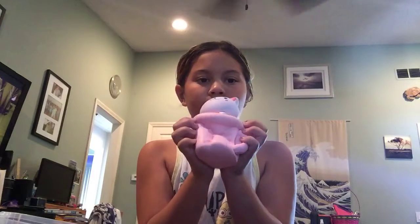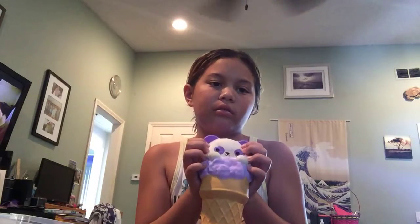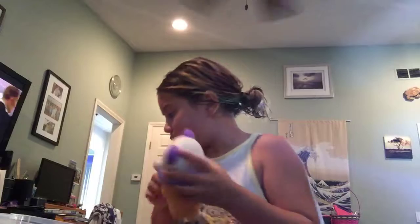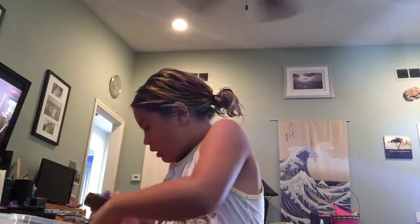Next, I have this cat in a cup — this was one of my first squishies ever gotten. Next, I have this soft and slow panda. I have this soft and slow brownie.